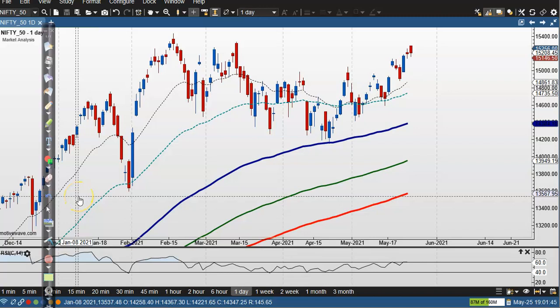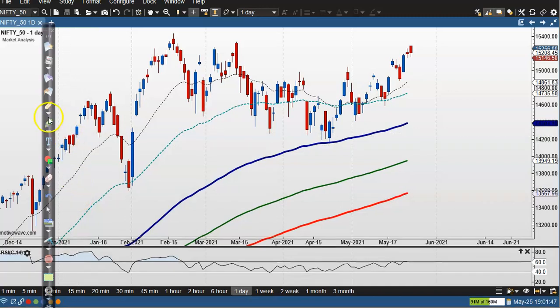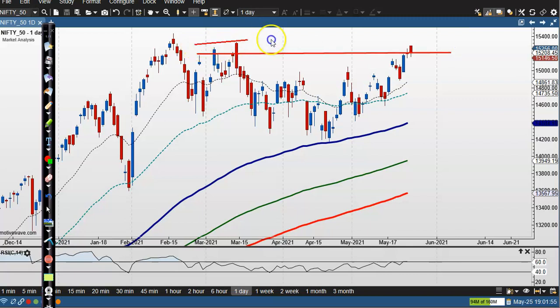This is Nifty's daily chart right now. Nifty is exactly near a resistance line — this is the resistance zone. Price is not able to break this zone. Today price opened a gap up and after that price dropped to the level of yesterday's opening and closing, which were almost the same.